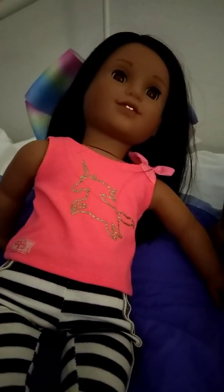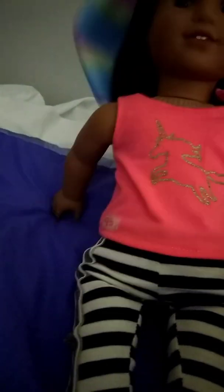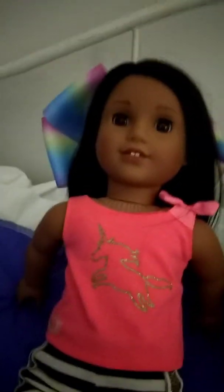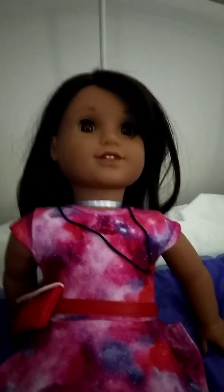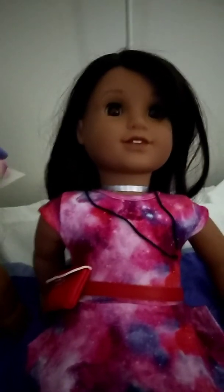Now they both have the medium-toned skin, so their skin color is pretty much the same. Their lip color — it looks like Kimber's lips are a little bit lighter than Luciana's, but that might vary depending on the doll you have. Kimber's lips are a slightly lighter pink and Luciana's are a slightly darker pink.